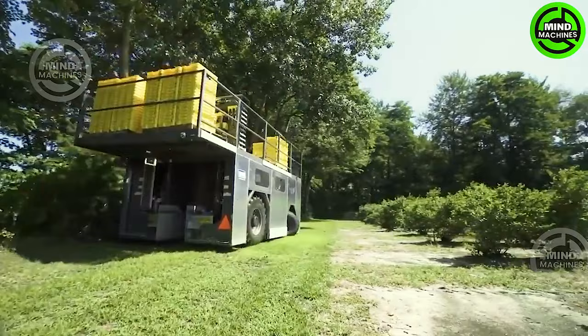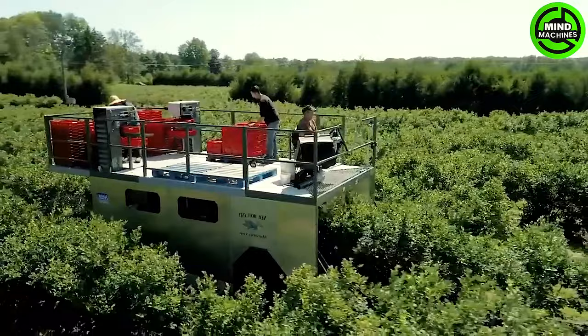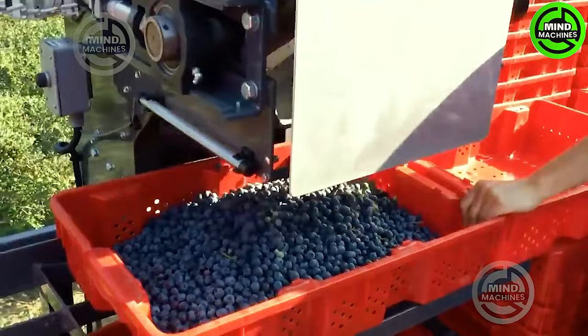Next up is the Haven Harvester, boasting a rugged design and capable of holding four pallets. Its short-stroke, double-sway picking heads make it the most efficient and effective option in the market. This machine is perfect for small to medium-sized bushes.